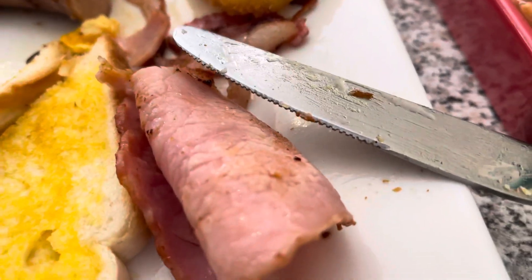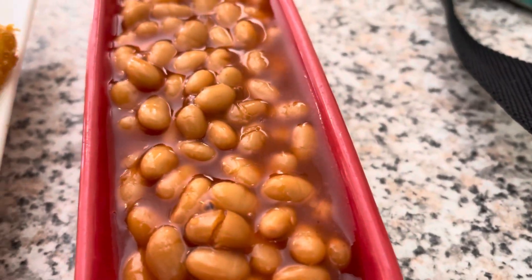Beautifully buttered. And the hash browns were really, really delicious. The bacon was cooked perfect. They had really nice baked beans.